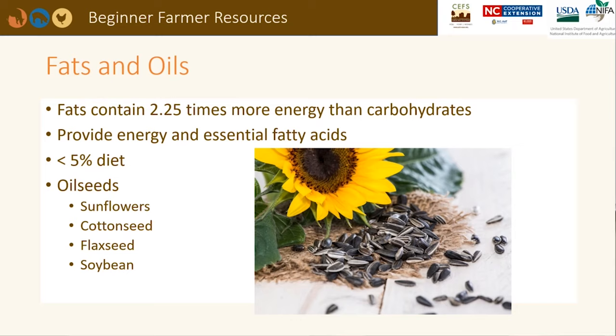Fats and oils provide two and a half times more energy than carbohydrate feedstuffs such as grains. Sunflowers, cottonseed, flaxseed, and soybeans fall into this category. Fats and oils should make up less than 5% of the diet so as not to negatively affect fiber-digesting rumen microbes. Fats may be added in early lactation to provide additional energy to offset negative energy balance.